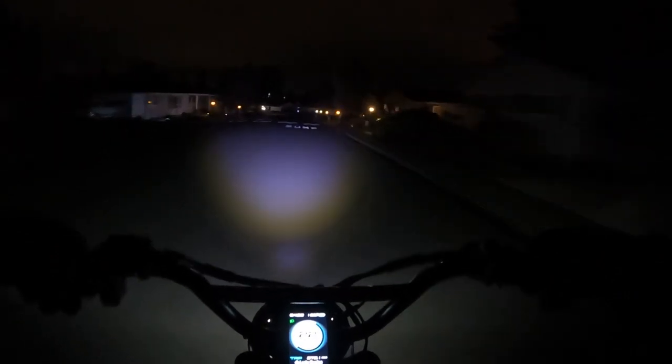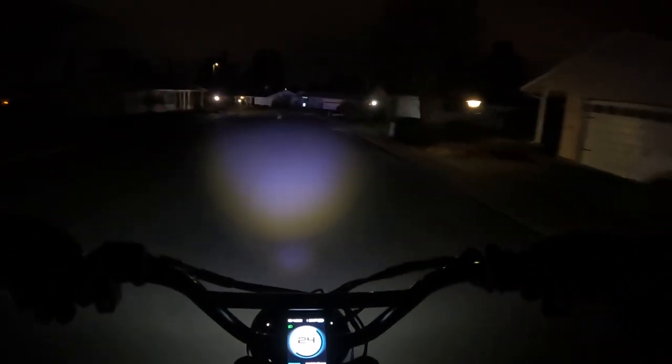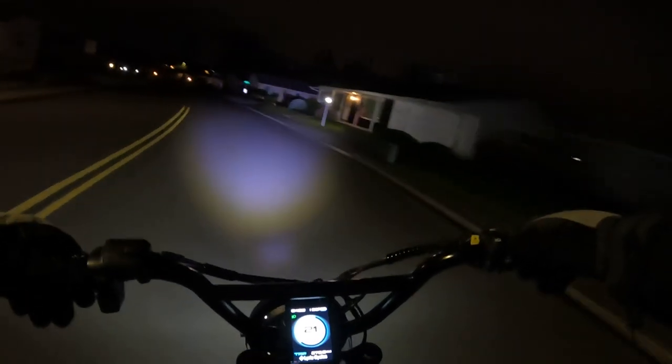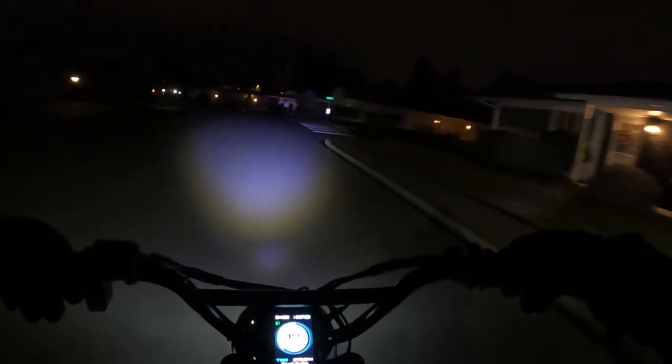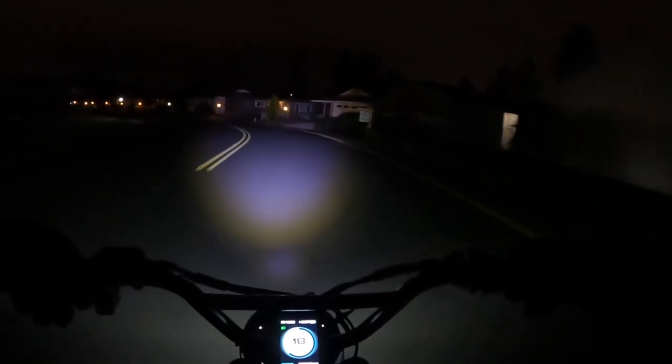It's a little bit cool out here on this night ride, but my mouth hasn't frozen up so I'm able to speak. Sometimes when you're riding in the cold, everything seizes up and you feel like your lips are just frozen and can't move.